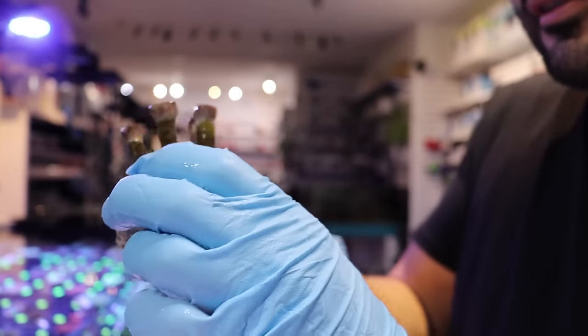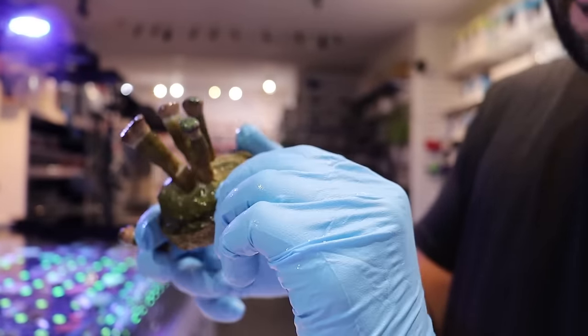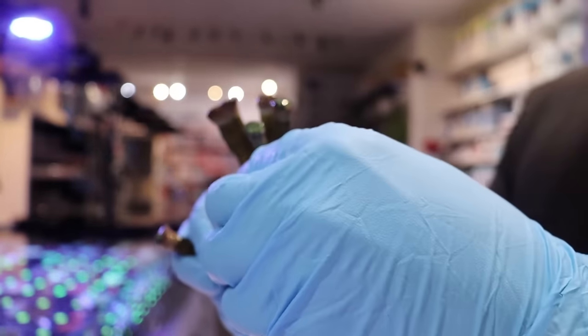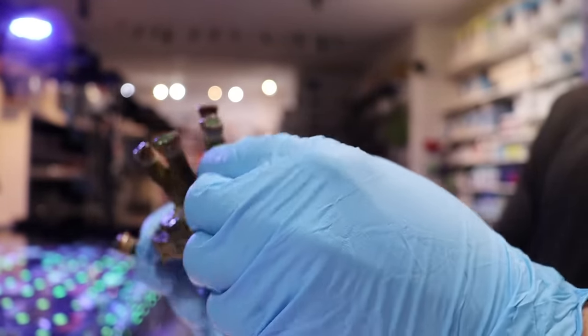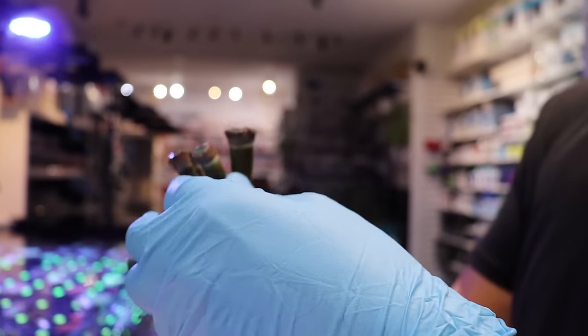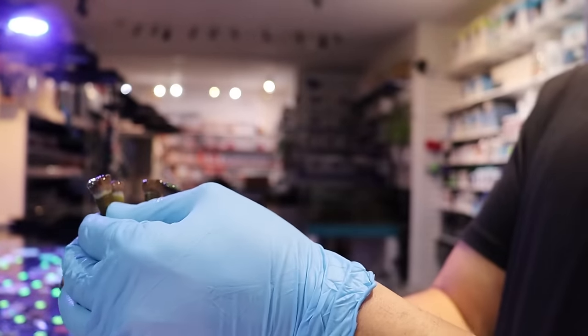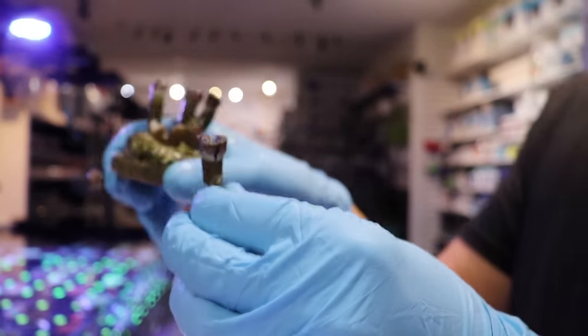I'm going to show you something I typically don't show people on camera. This branching hammer coral — it's really fragile, easy to frag. Let me show you. Boom. Check that out. Really, really easy.